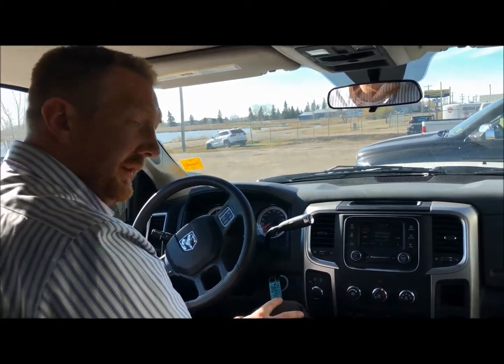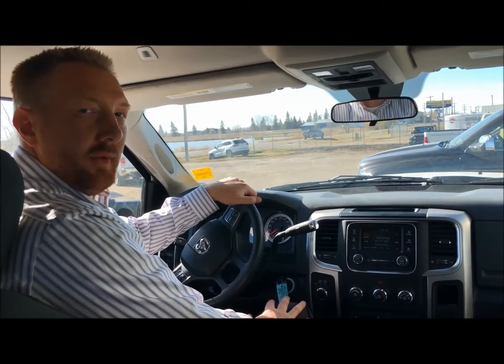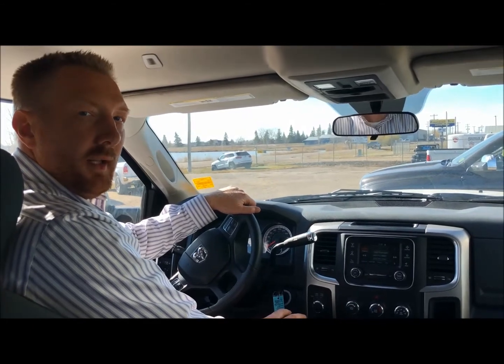For everything else, go to our Stettler Dodge website. If you have any questions or want to set up a test drive, please give us a call. Thanks for watching.